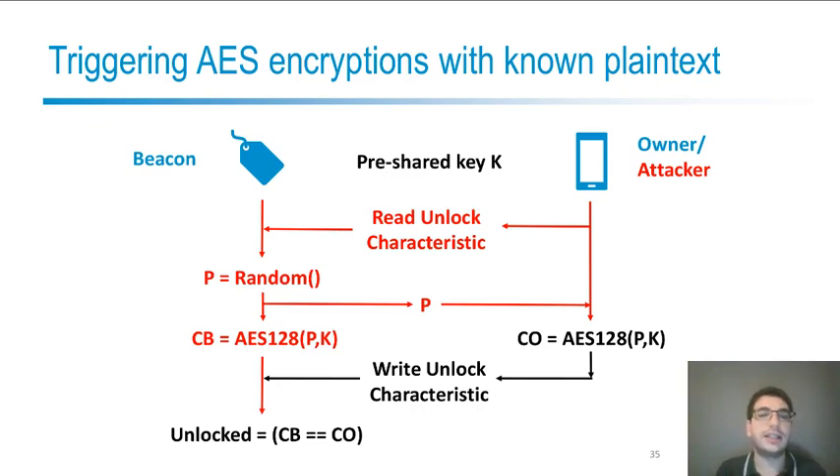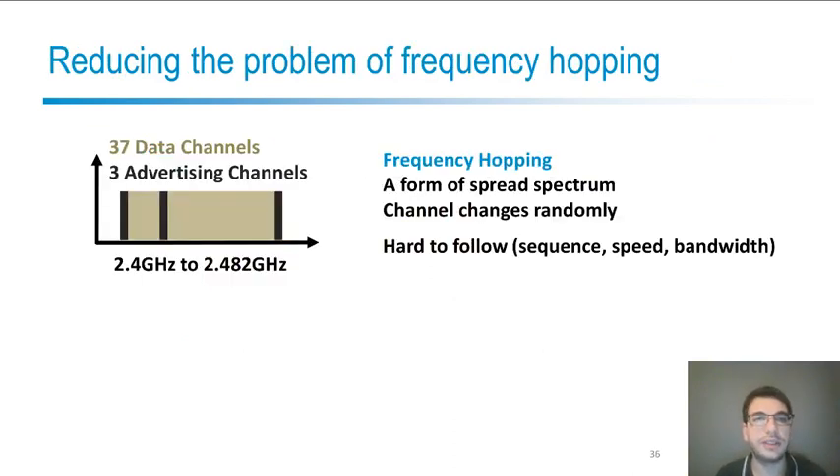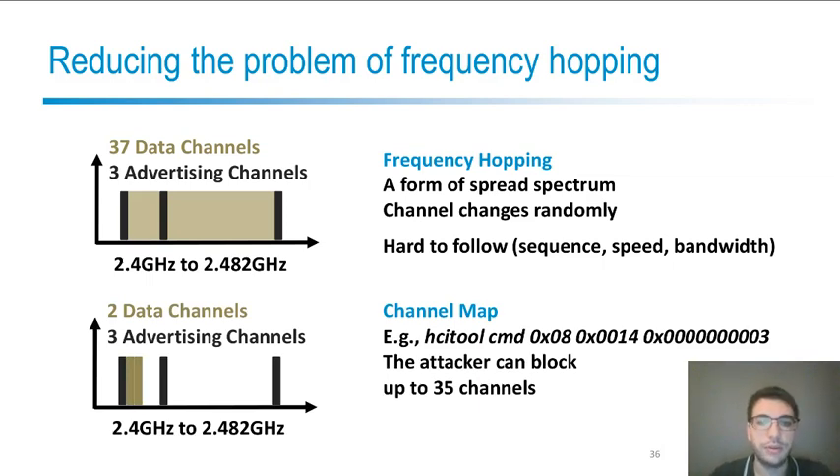Since we are talking about screaming channels, the attacker can then listen to the radio channel to observe traces corresponding to the encryptions the attacker triggered. This is a real-world example with frequency hopping enabled, changing over 37 channels following a random sequence — this is really hard to follow as it requires knowing the sequence and having a fast radio receiver. Fortunately, we had the idea to use a known standard feature of the Bluetooth protocol: the channel map. When the attacker connects to the device, this feature is available, and by reducing the number of channels to two, the attacker can tune into one of them and have a high probability of observing packets with encryptions inside.